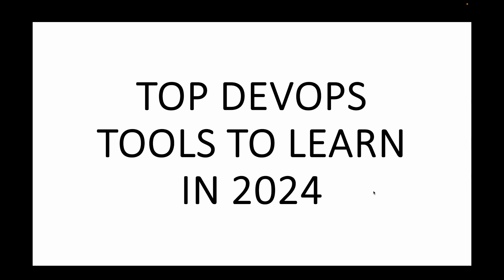Before we jump into the tools, let's quickly talk about why staying updated with the latest DevOps tools is crucial. If you're new to DevOps, then DevOps is all about efficiency, collaboration, and automation — increasing the efficiency of your team, collaborating with other teams, and automating the manual work as much as possible. The right tools can make all the difference in streamlining your workflows and taking your projects to the next level.